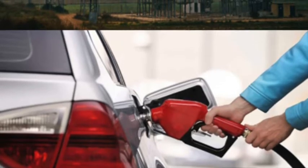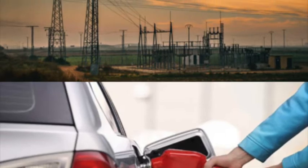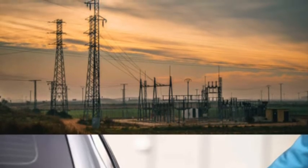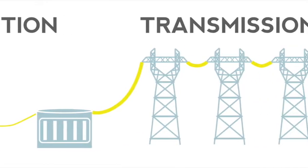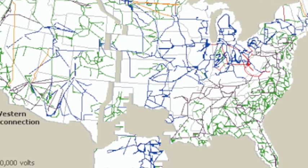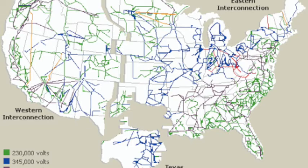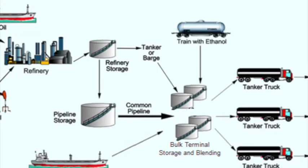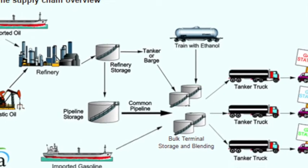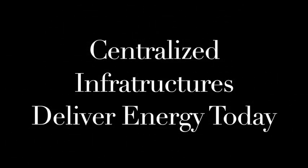Today we use two primary energy infrastructures to deliver our energy needs. One is at the gas pump — petroleum — and the other is electricity, which comes to us over a large infrastructure with generation plants, transmission lines, and distribution, all interconnected across the U.S. via the grid system. Petroleum also has infrastructure behind it, from the pumps to the refinery to storage to trucking.